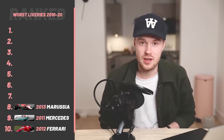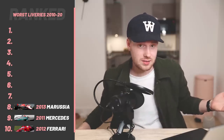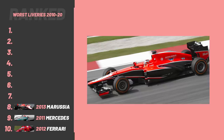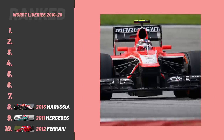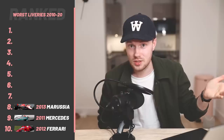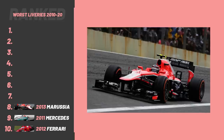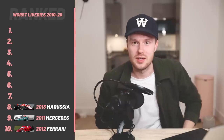At number eight, we've got the 2013 Marussia. Black and red as a base should work, right? The problem Marussia had was that they didn't have many sponsors. I don't understand why cars with minimal sponsor logos aren't more creative — they've got all this room to play with. Marussia had quite a nice little icon but they didn't really take anything from that. It just felt like a default livery you'd get in Burnout Paradise or something. The potential was there and it just wasn't realized.